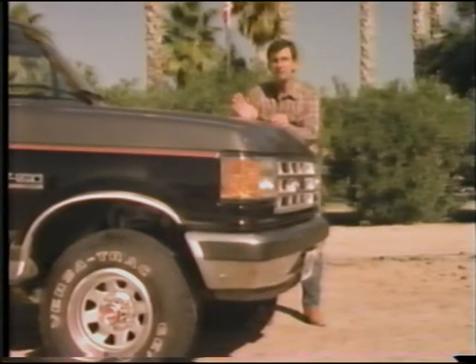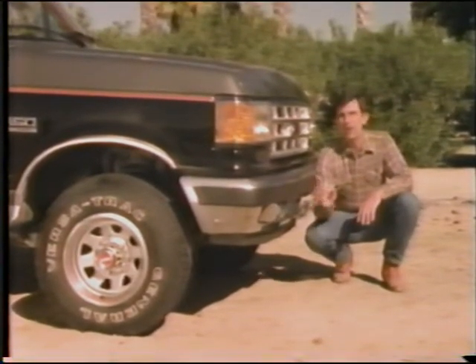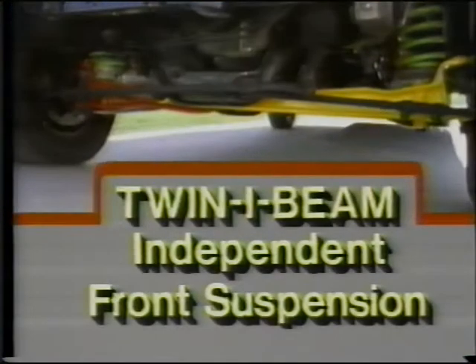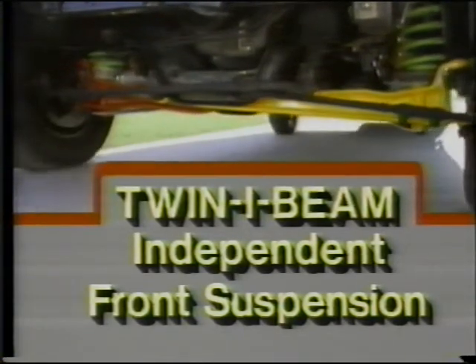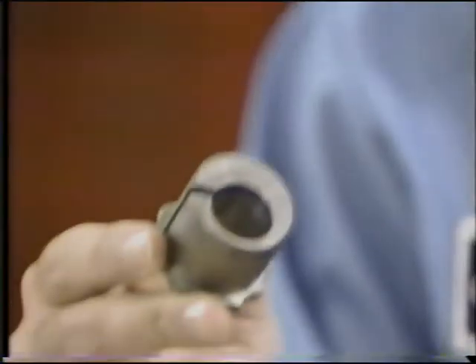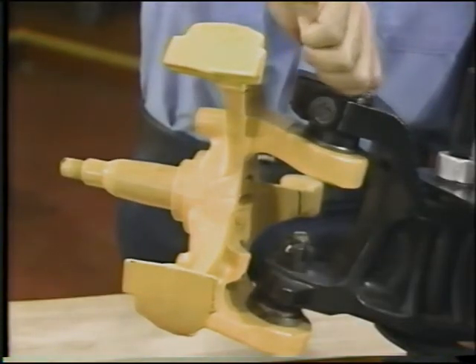But ultimately, many components have to be individually tested. Take the twin I-beam independent front suspension. Like the twin traction beam on 4x4 models like this one, it's a Ford exclusive that contributes to riding comfort, because the force of bumps or ruts encountered by one wheel isn't transmitted to the other. There have been nearly 12 million F-Series trucks sold since the twin I-beam was introduced back in 1965, and each time there was a significant design change, the whole system had to be proven all over again. In the new F-Series, special sleeves were added to the wheel spindle that permit the caster and camber to be easily changed to optimize tire wear characteristics by adjusting for unusual loading conditions.